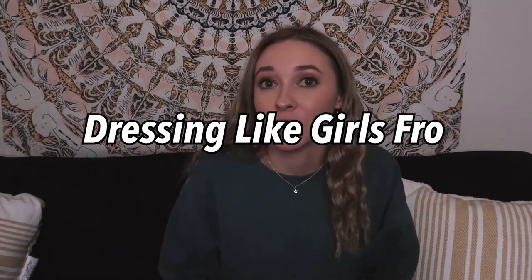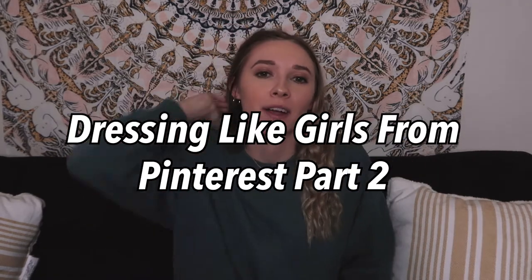Hi guys, welcome back to my channel and if you're new here, my name is Hannah Renee and it is so nice to meet you. Today I'm going to be sharing with you Dressing Like Girls From Pinterest Part 2, a follow-up to the video I did in the summer. I'm going to show you some trends and all those fun things, so let's just jump right into this video.